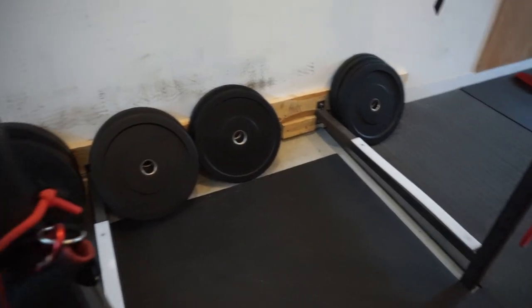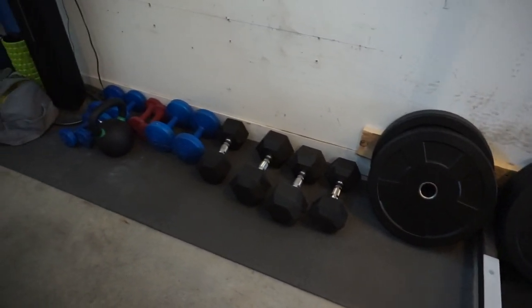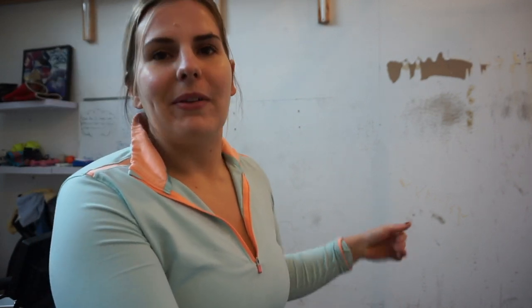The plates and dumbbells are all lined across the wall — it's just more organized that way. Eventually we do want to get a plate holder, either make one or buy one, to condense the plates rather than having them spread across the wall. Same with the dumbbells — maybe we'll eventually make something to stack them so they're not sitting on the floor. Right now they're sitting on mats, which isn't so bad.